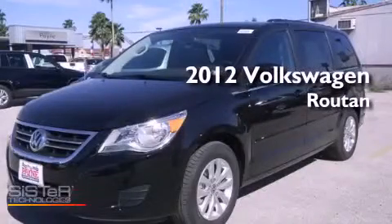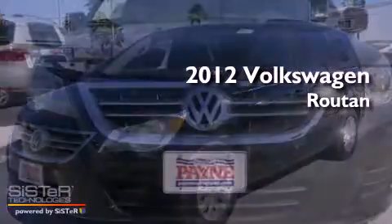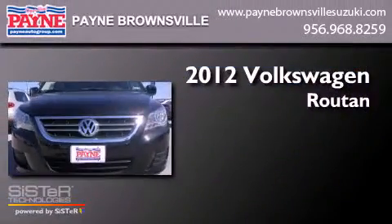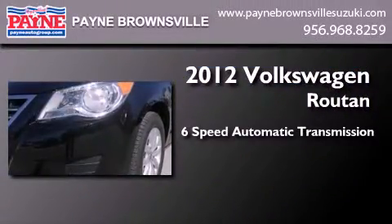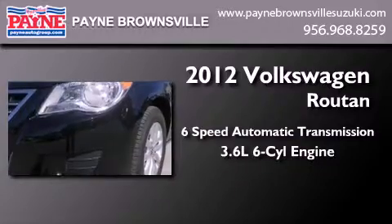This is a brand new 2012 Volkswagen Roton. This minivan has a 6-speed automatic transmission and a 3.6-liter V6.